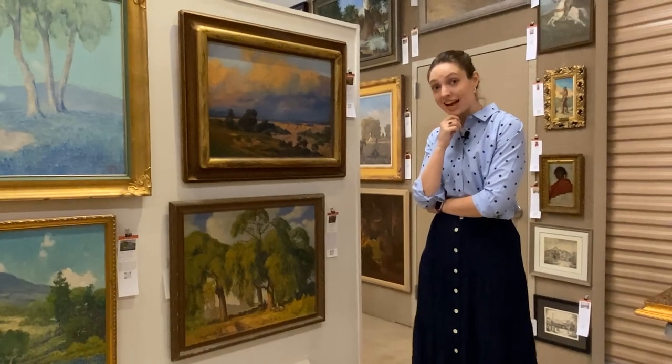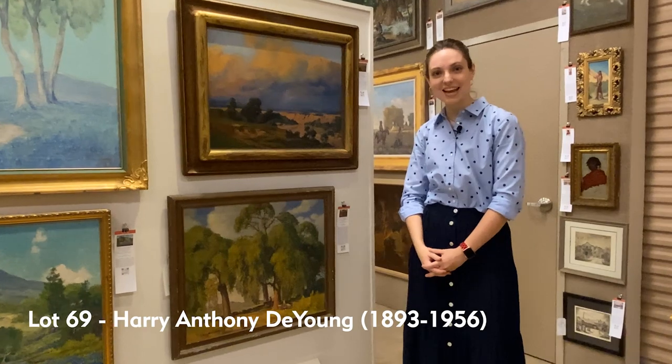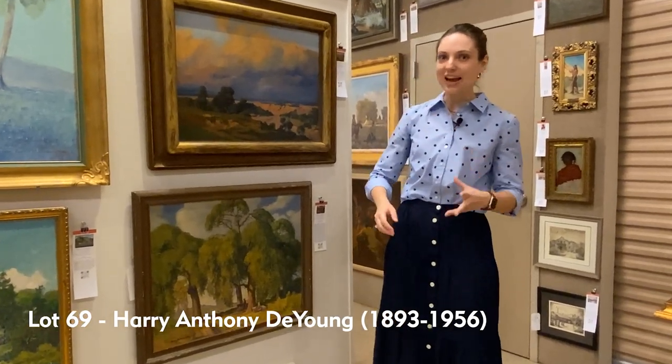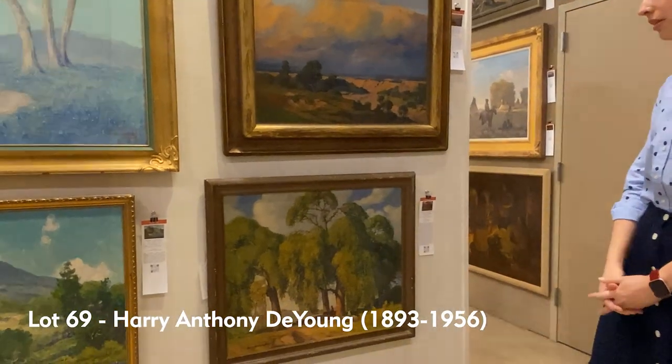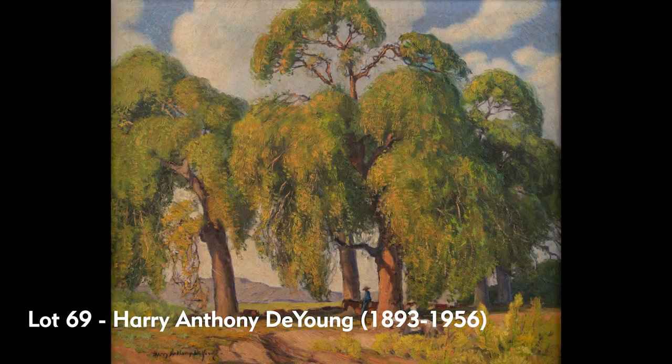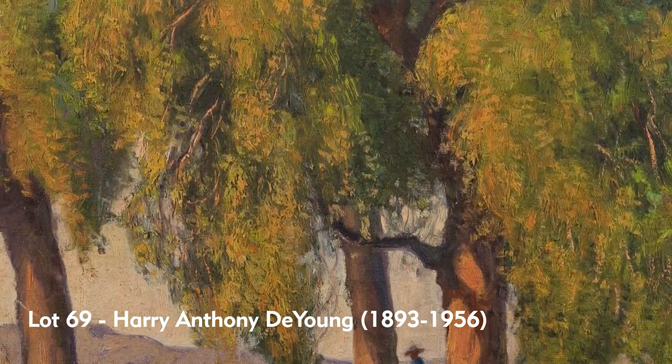Like Peter Honstead, Harry Anthony DeYoung came to San Antonio in 1928 for the Edgar B. Davis competition. This lovely example we have here, also from a San Antonio estate, was painted out in West Texas at Olympia Canyon.